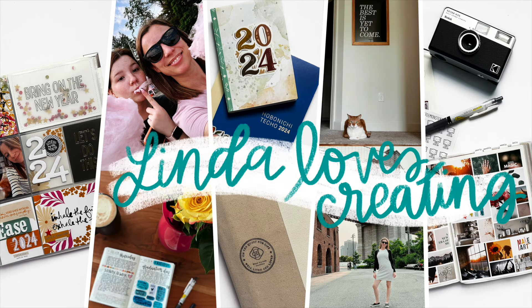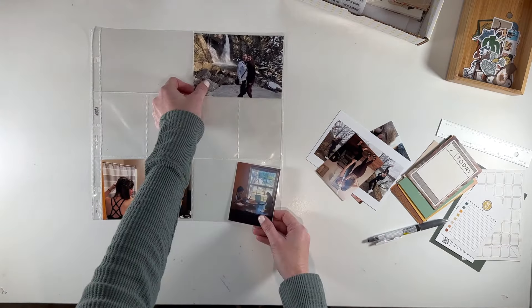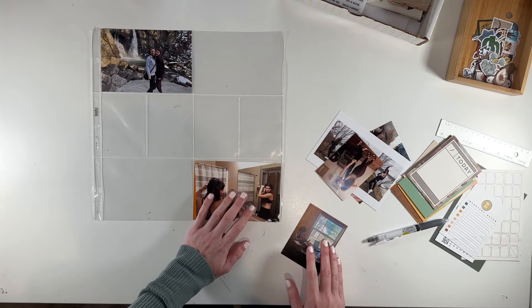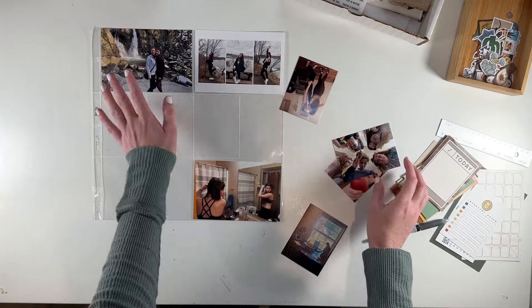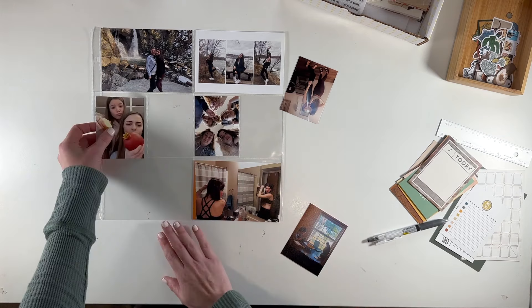I have made it to March 2020 in my daughter's album, and of course we all know what happened in March of 2020. I was looking back through my photos and I actually had so many photos it was really, really hard to get it all onto one 12x12 pocket page, but I'm going to do it. I did end up having to cut out a lot of nice photos, but it is what it is.